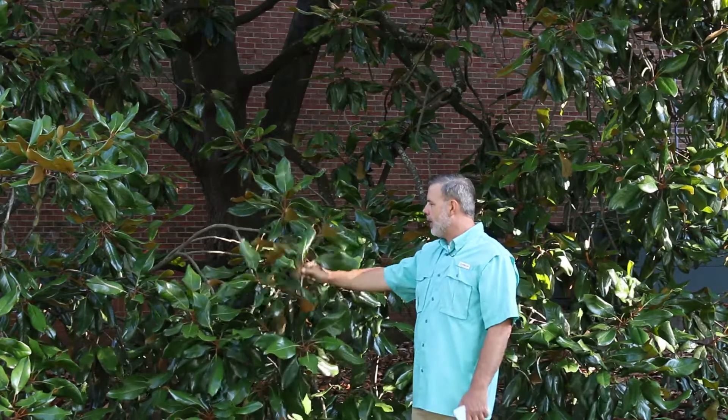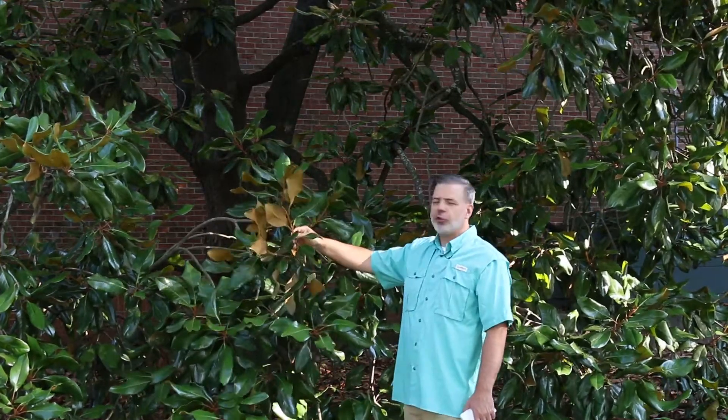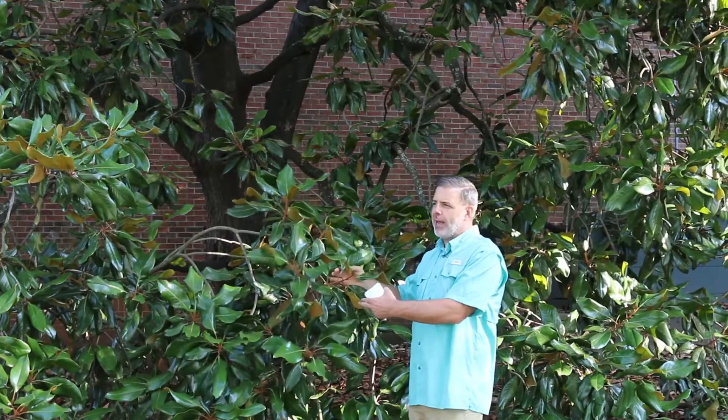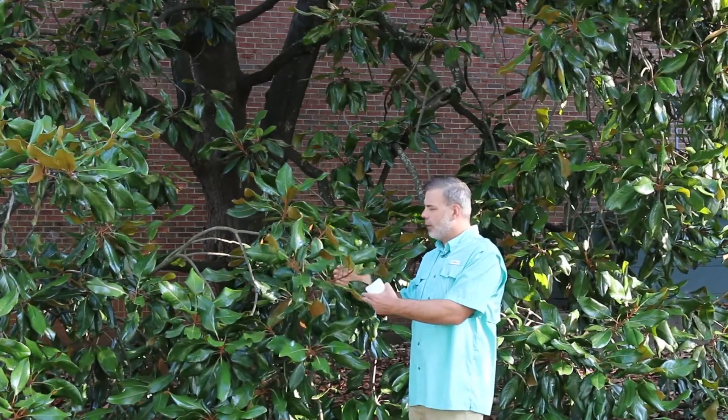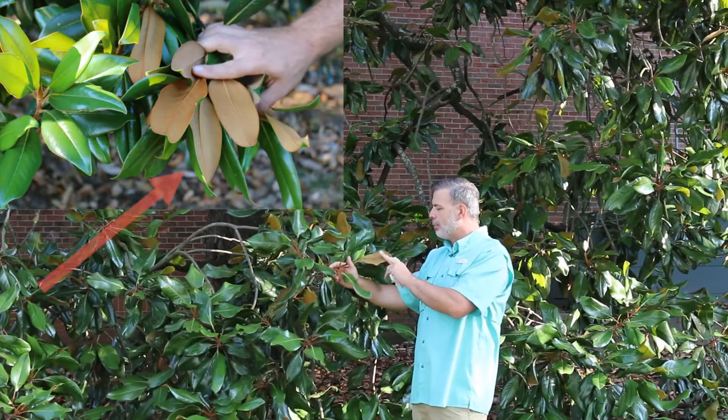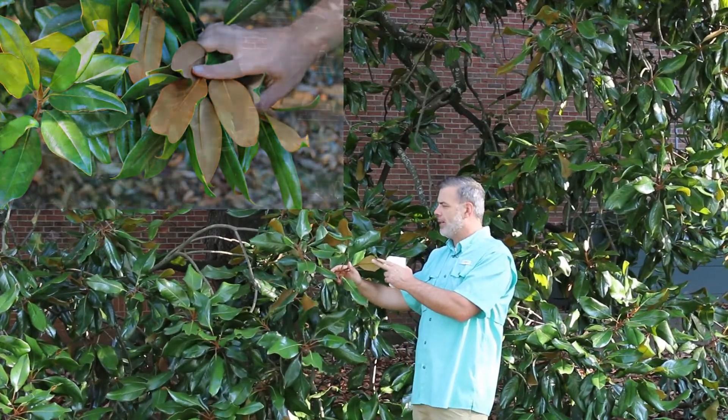As I come up to it, I look at the leaves and I see that they are alternately arranged. These leaves are evergreen, so they'll stay on throughout the winter months, and they've got in a lot of cases a beautiful dense coppery colored pubescence on the backside.